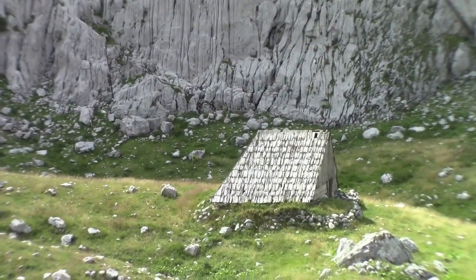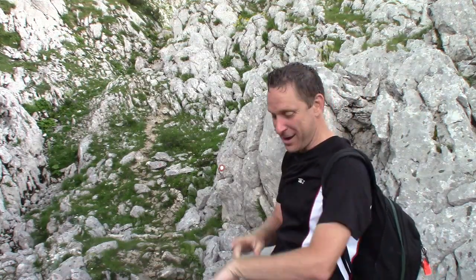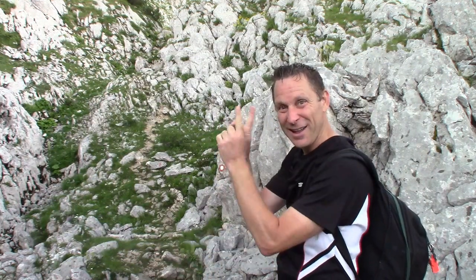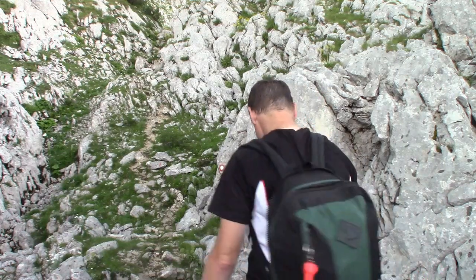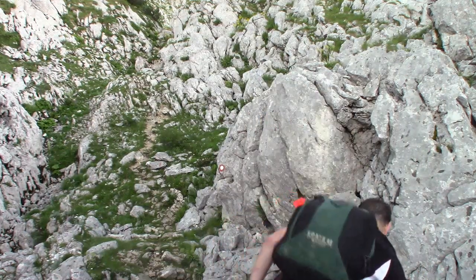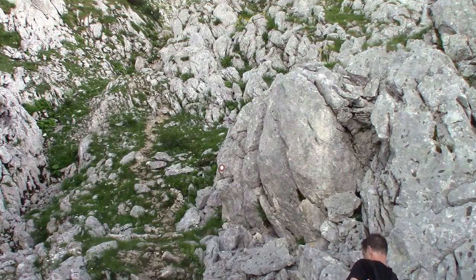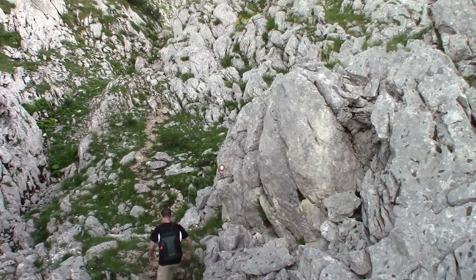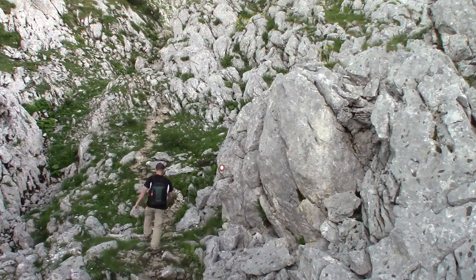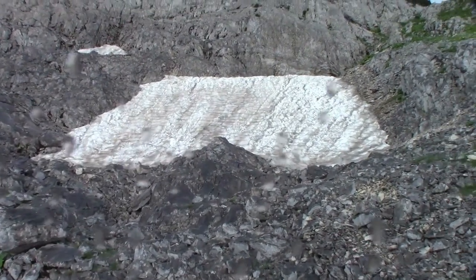Camouflaged hut — we've got to be getting close. Daylight's burning, and I certainly hope there's protection from the rain in the ice cave. Permanent snow on a bed of rocks — we must be getting close to the ice cave.